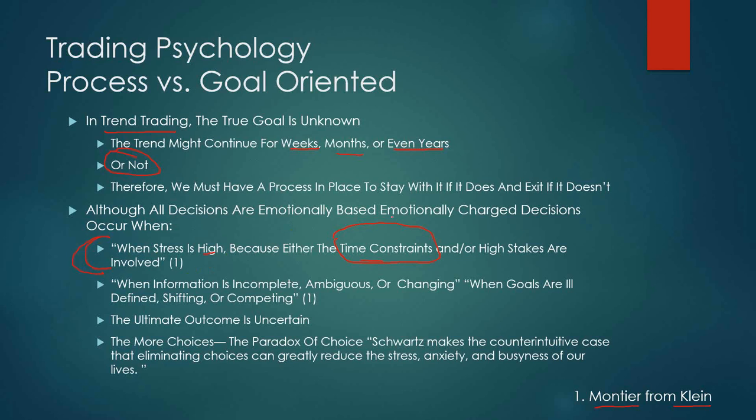Position trading — in my case, a swing trade over a few days where the market has potential to make a nice move, hopefully hanging on for weeks, months, maybe even years if the trend develops — means far fewer forced decisions. When information is incomplete, ambiguous, or changing, and when goals are ill-defined, shifting, or competing, you're going to be more emotionally charged. If you're day trading, that information is constantly changing and you're making more and more decisions. I think we're only capable of making so many decisions during the heat of battle.